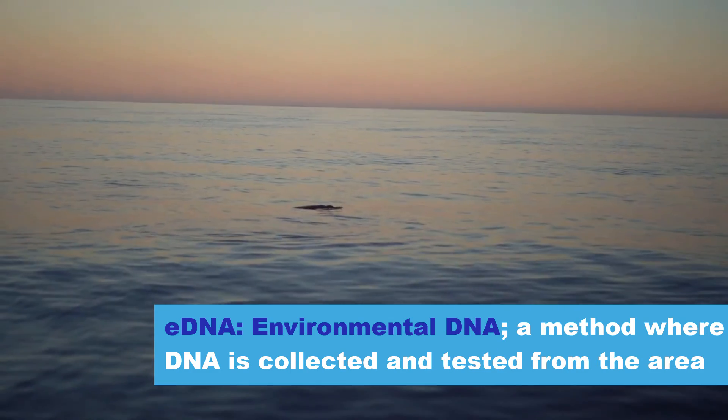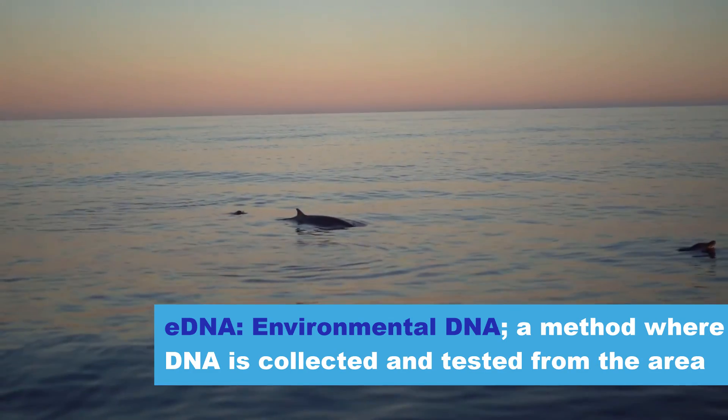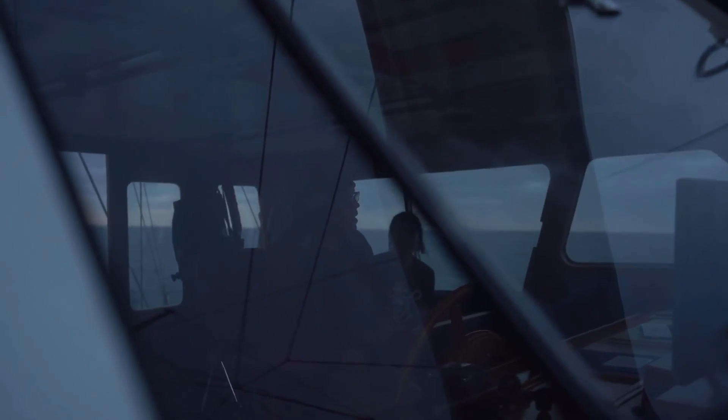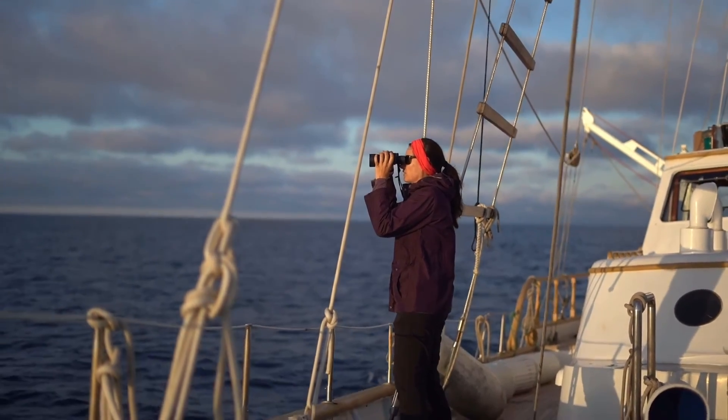Environmental DNA, or eDNA, allows researchers to capture DNA from the environment. In marine sciences, they scoop gallons of water out of the ocean near a target specimen and filter it for analysis on all the DNA contained within their samples.